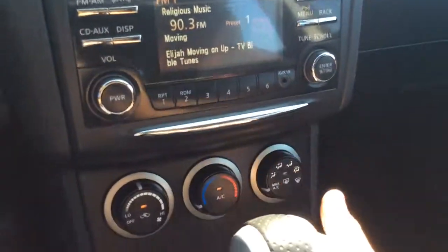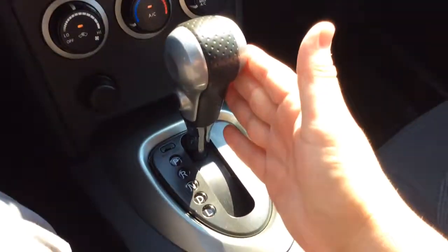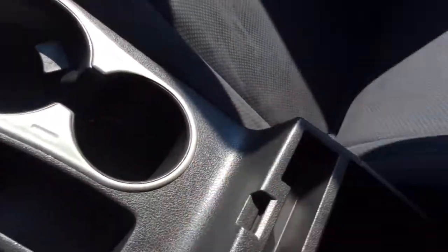You have an auxiliary line there. You have the climate control options here, a power outlet, automatic transmission, cup holders, and the armrest opens up. You have another power outlet and a USB connection down in there. Floor mats are wrapped, cleaned and ready to go. You can see your owner's manual and information showing you everything you need to know about your new Rogue.